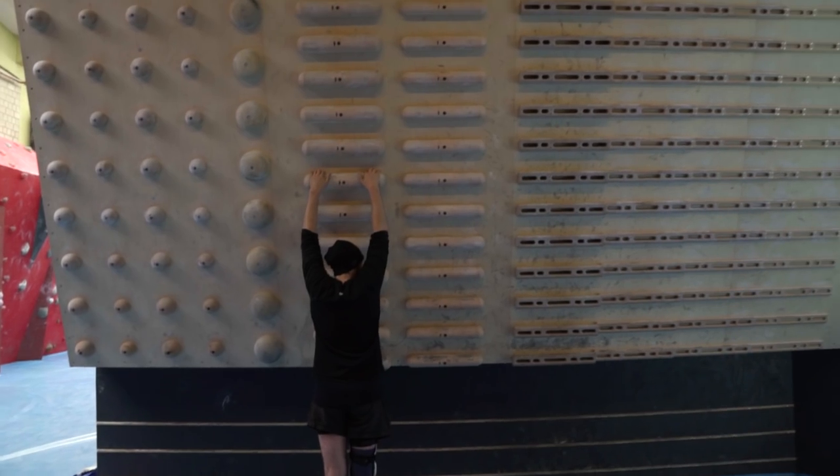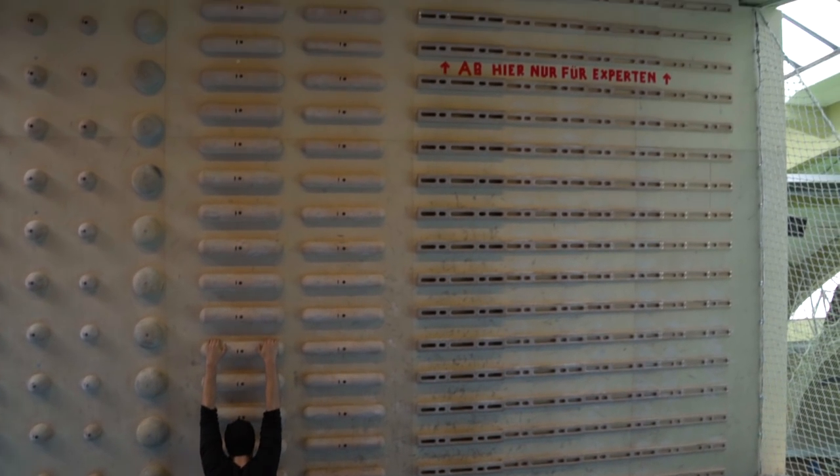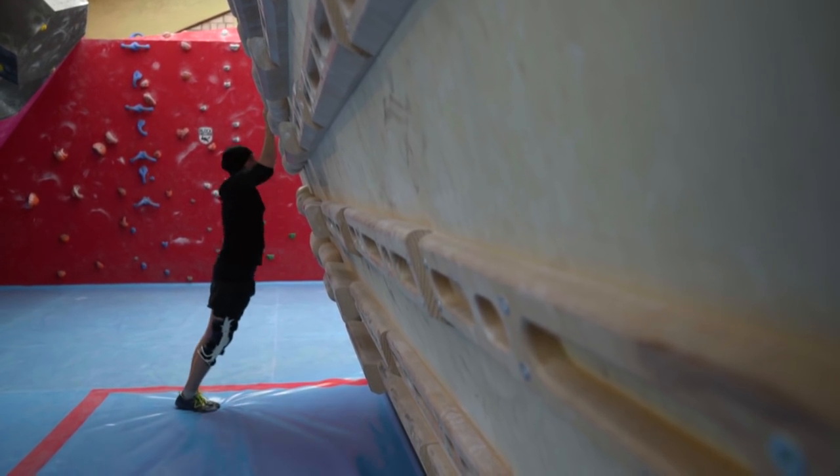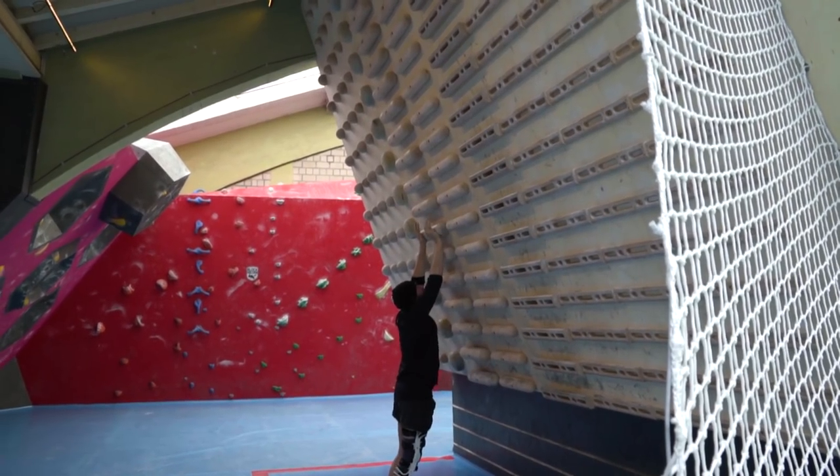Adam was here last night setting this 8a plus boulder behind me. He sent it pretty quickly with this horrendous mantle move at the end. And simply the biggest campus board I have ever seen — this thing is ridiculous, it's massive.